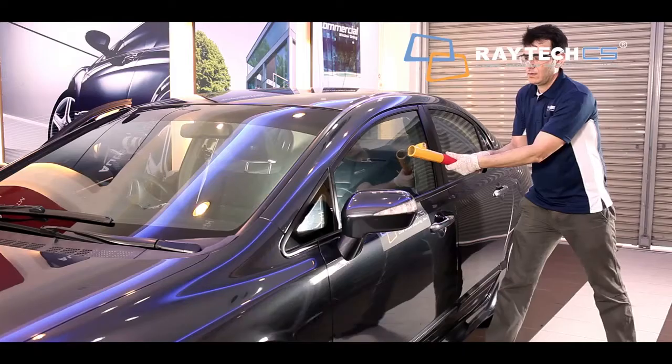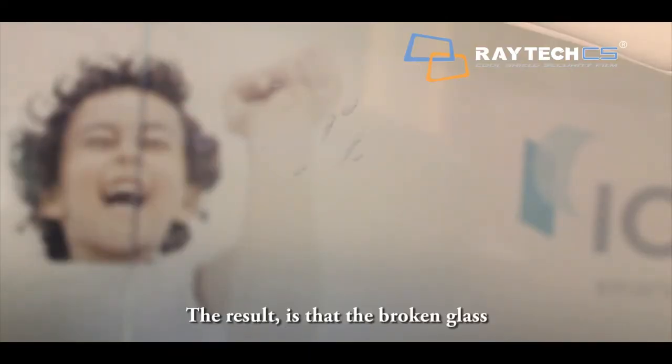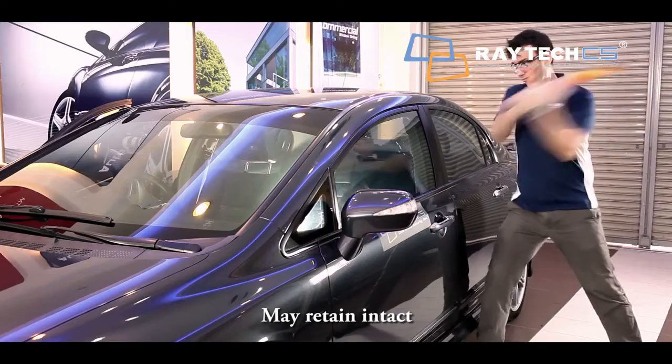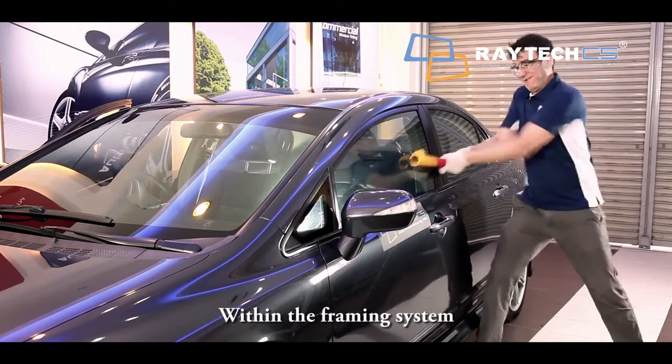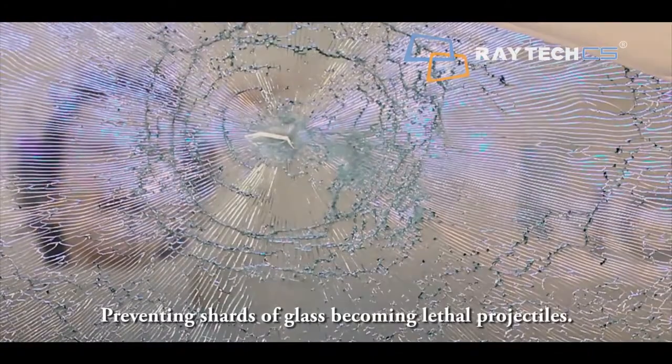In physical testing, a 4mm solar security film can support a break impact of up to 120 pounds. The result is that the broken glass may retain intact within the framing system, preventing shards of glass from becoming lethal projectiles.